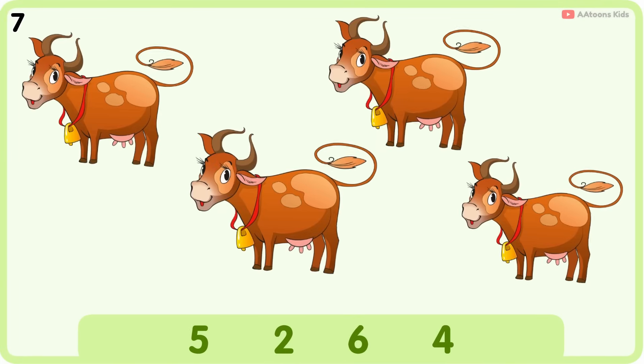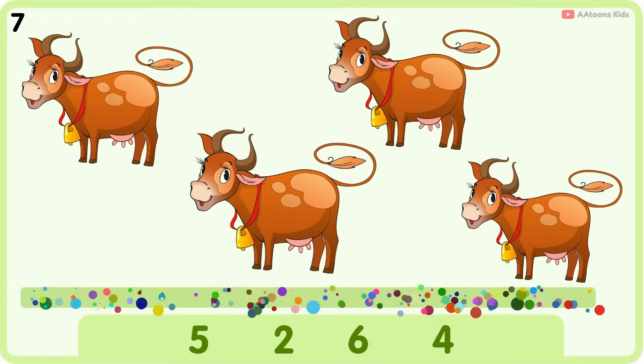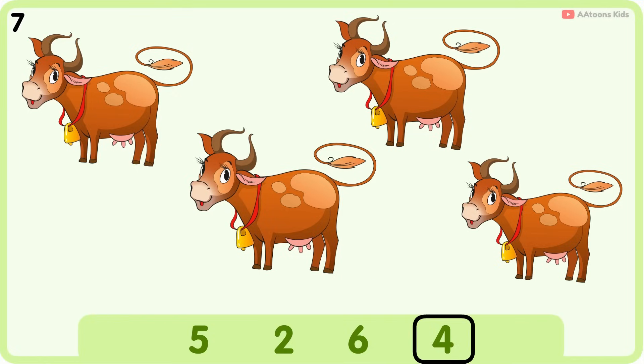How many cows do you see? Four. One, two, three, four. Four cows.